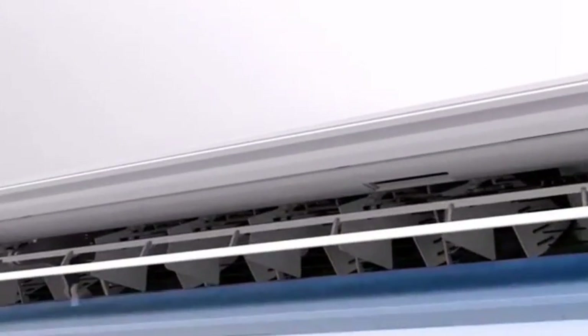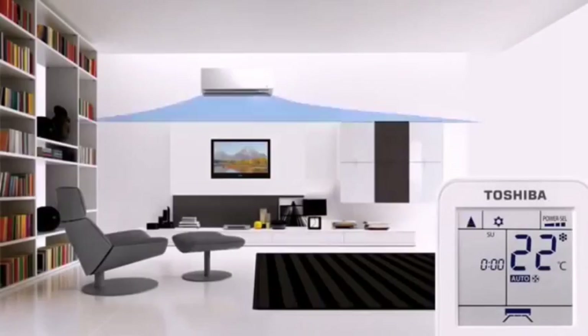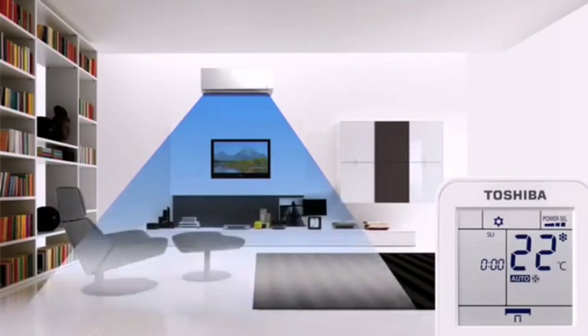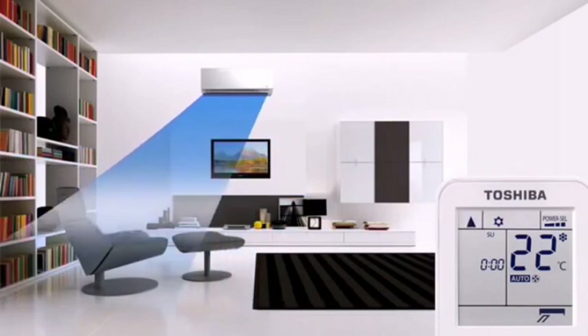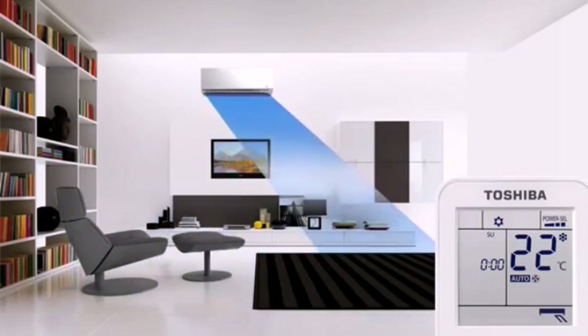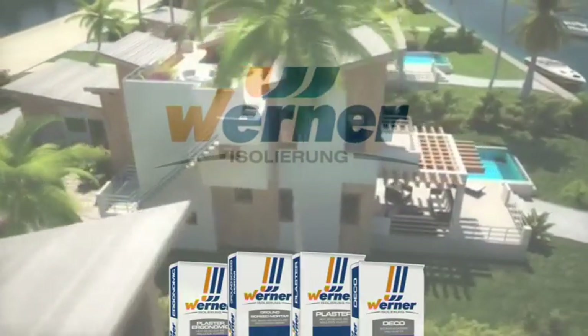Air conditioning occurs naturally with WERNER products, and therefore the requirement for air conditioning is reduced by a minimum of 60%. This prevents many diseases caused by air conditioners. Green air conditioning is vital to a healthy life, and WERNER products are guaranteed natural air conditioning.